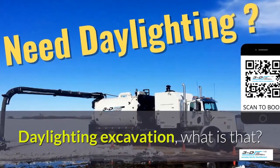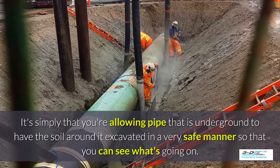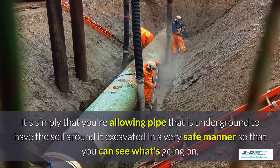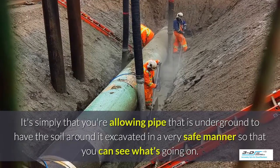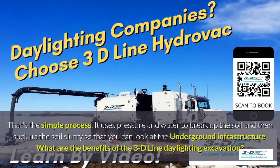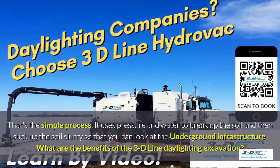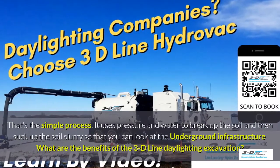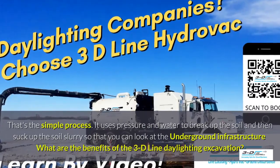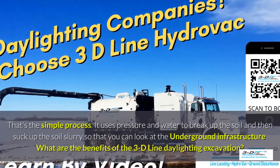Daylighting excavation? What is that? It's simply that you're allowing the area around a pipe that is underground to have the soil around it excavated in a very safe manner so you can see what's going on. That's the simple process. It uses pressure and water to break up the soil and then suck up the soil slurry so that you can look at the underground infrastructure.